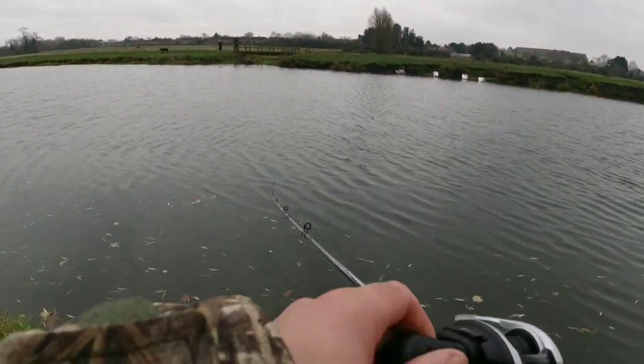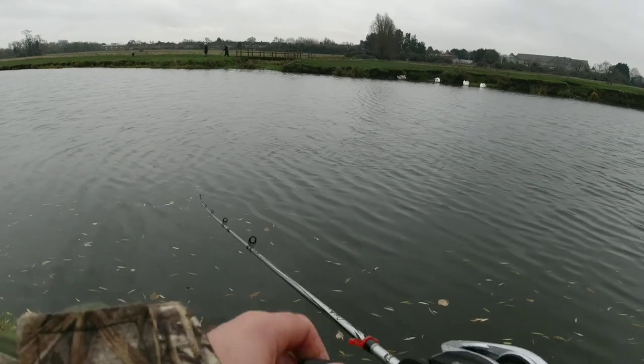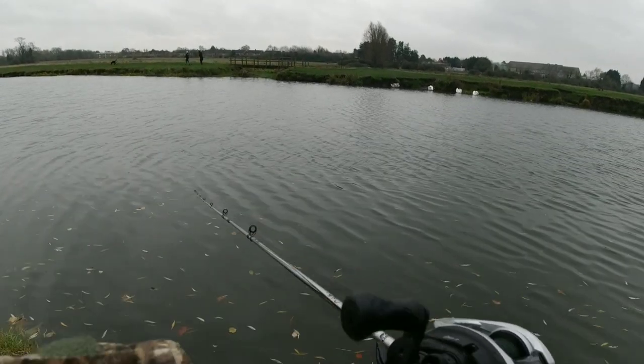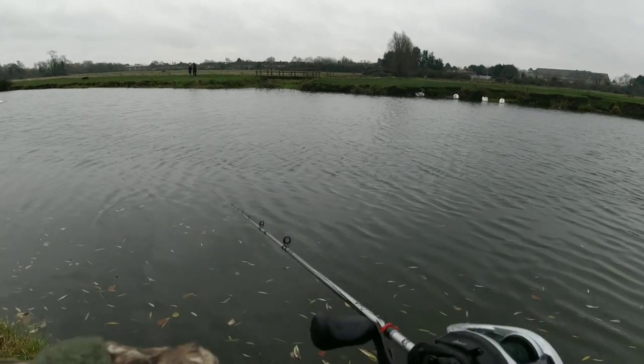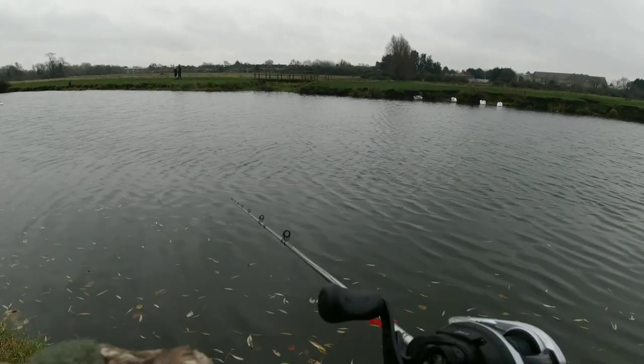Not a lot of features here to particularly aim at, but I do know there are a lot of underwater features in this particular stretch. The wind is definitely starting to pick up now and I can feel a couple of spots of rain.